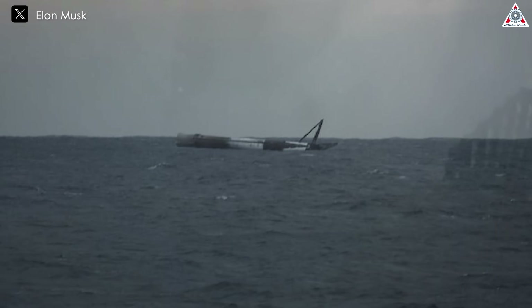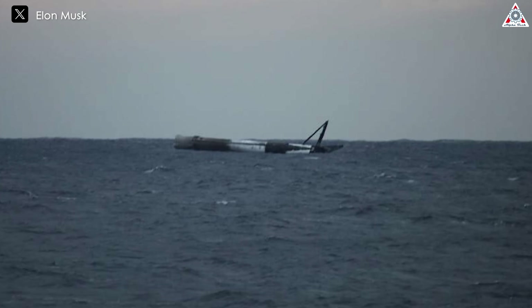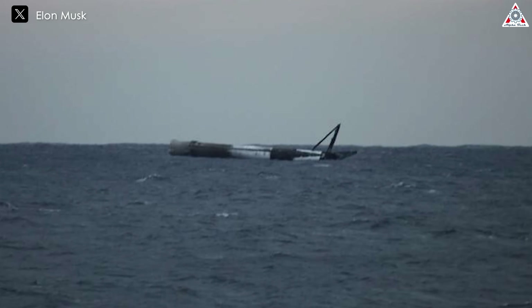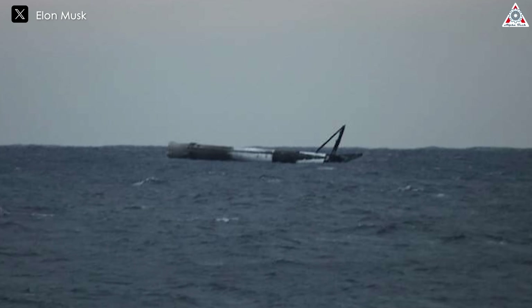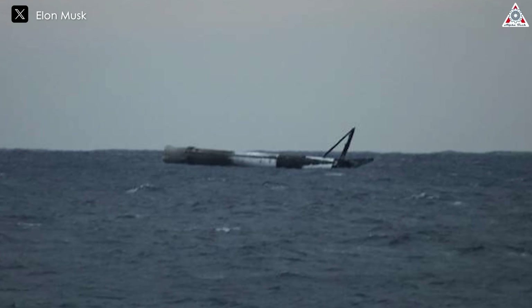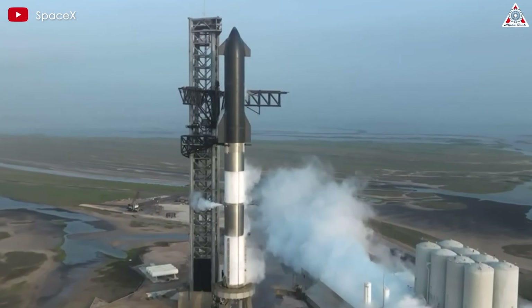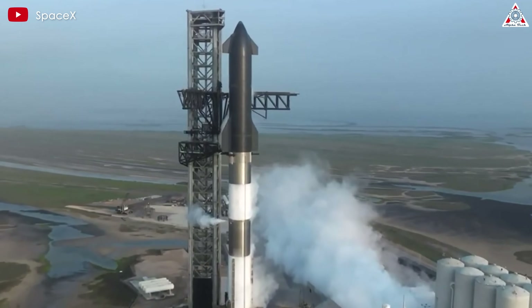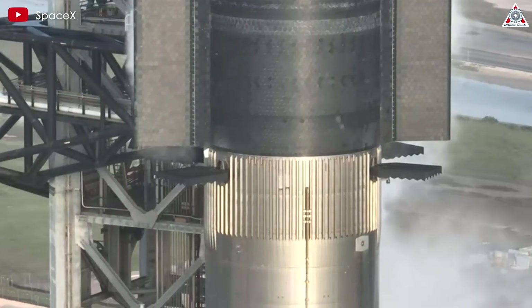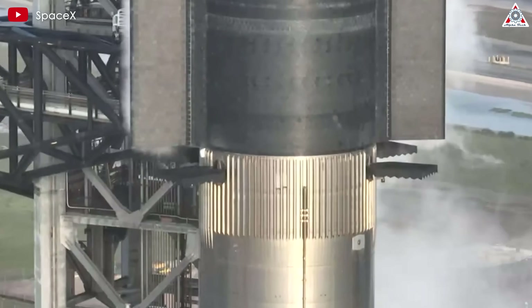The rocket not exploding could indicate that its safety and deactivation systems didn't work as expected. In many cases, the controlled destruction of the rocket after an emergency landing is necessary to prevent potential hazards such as fuel leaks or uncontrolled explosions. In the case of Starship — a much larger and more complex rocket than Falcon 9 — one should expect this event to result in an explosion in some manner.